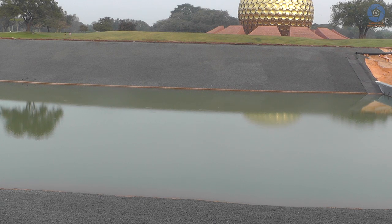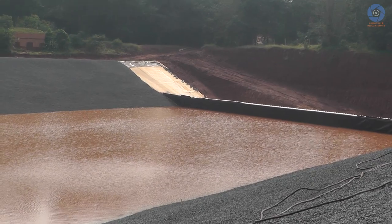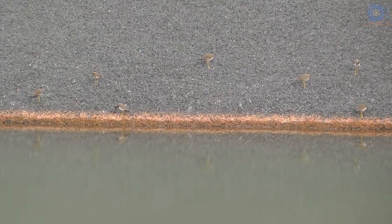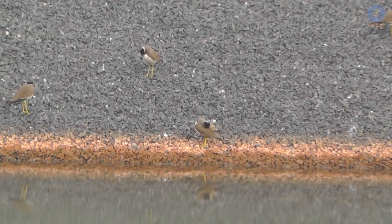First of all, the water used to be the color of clay, and now it is gradually turning into a green olive color. There is a layer right at the edge between the water and the gravel.